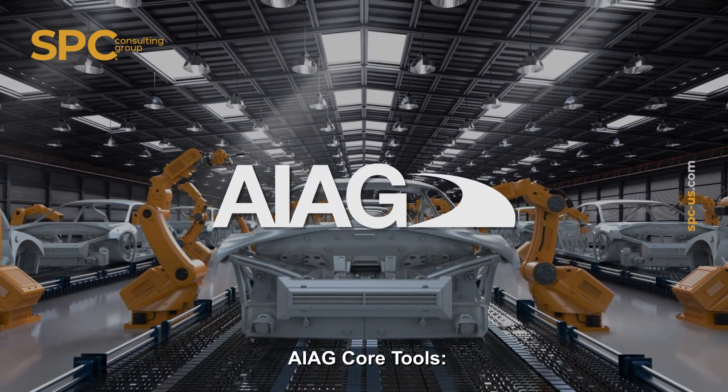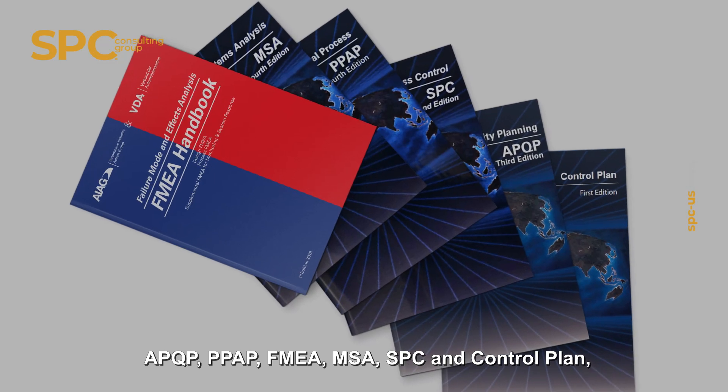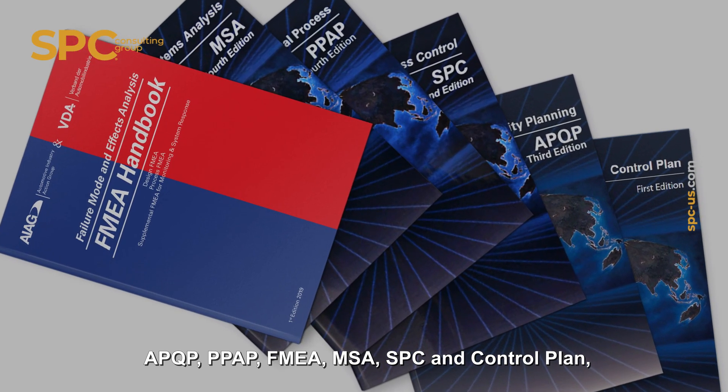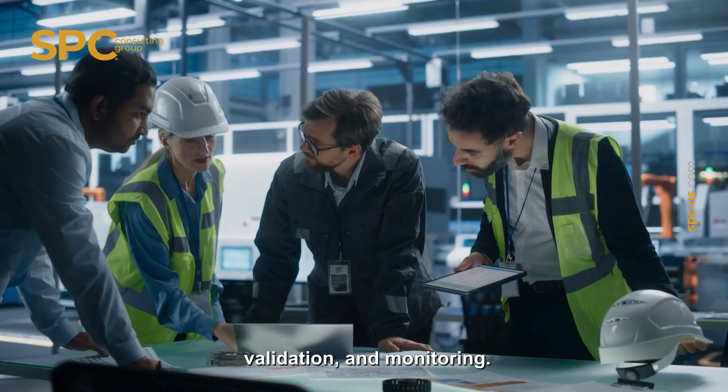It also requires the use of AIAG core tools — APQP, PPAP, FMEA, MSA, SPC, and control plan — essential for product planning, validation, and monitoring.